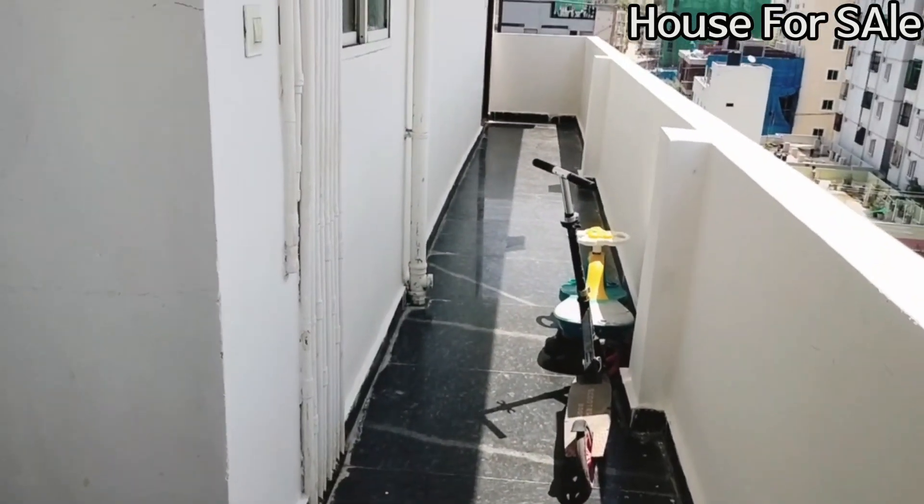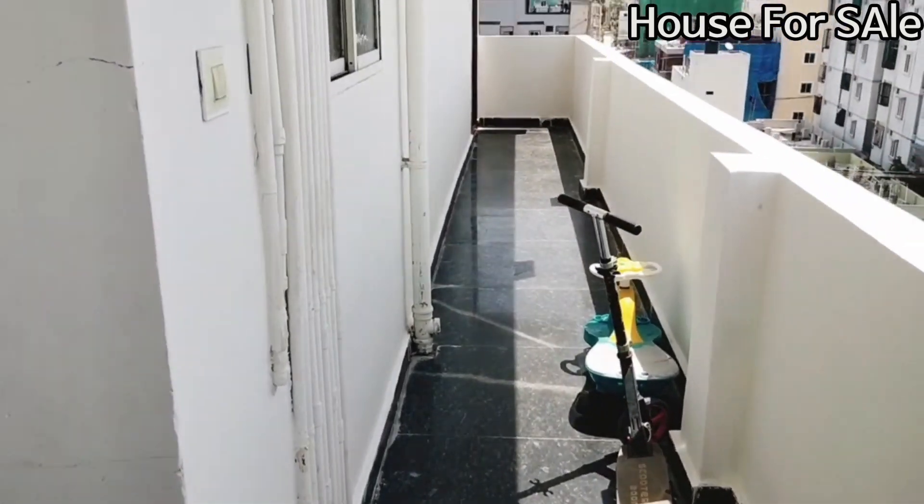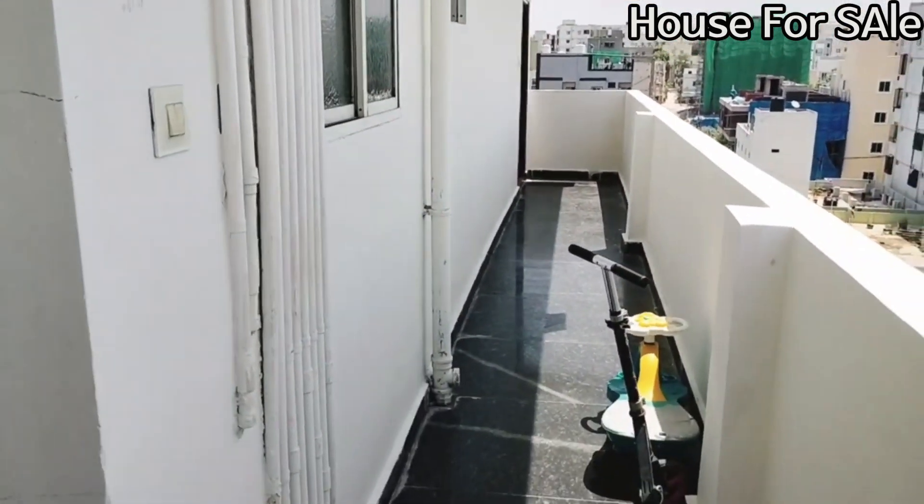Hi viewers! I have a 3BHK flat. I am going to tour this new property and show you here.